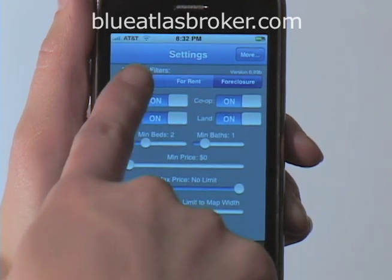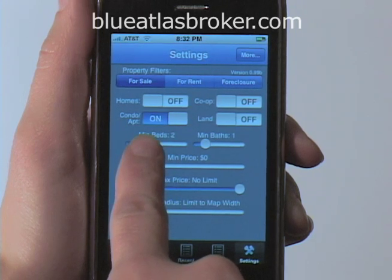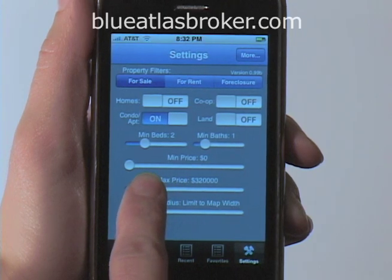Let's say I'm looking to buy a condo in this neighborhood. I select for sale and then limit my search for only condos. I want at least two bedrooms and one bath. Let's say I can spend about $300,000, so I set my maximum price.